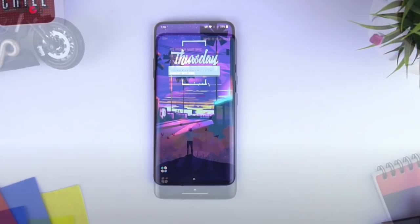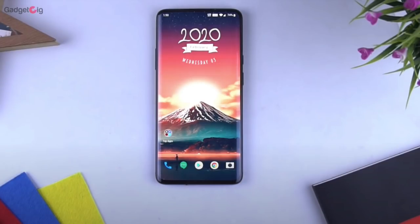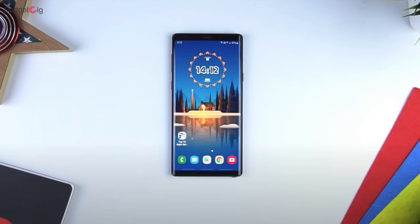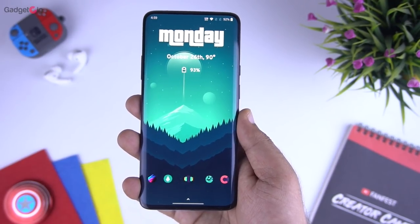I personally use a KWGT widget, a wallpaper, and an icon pack to give my phone screen a new look every now and then. No doubt Wally is still my favourite wallpaper app, which I recommend to everyone, and if you haven't tried it yet then go ahead and check it out. But in today's video we will be showing you some of my favourite wallpaper apps which I use these days, apart from Wally.